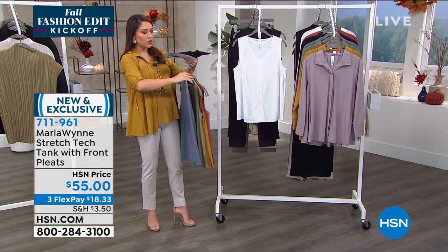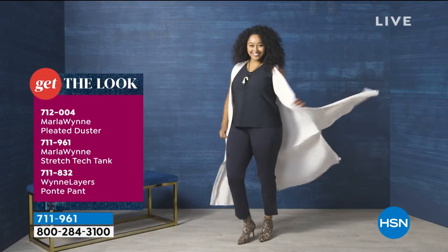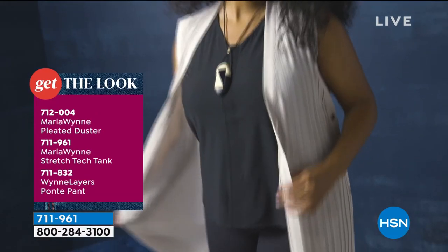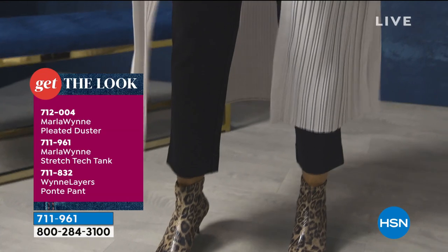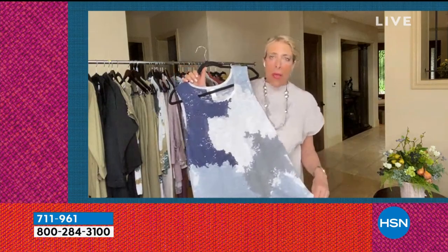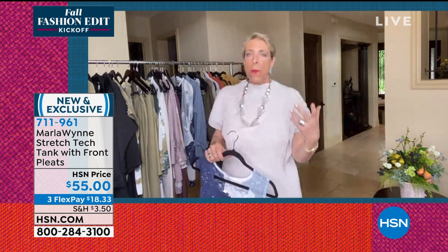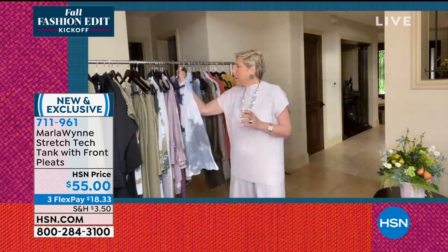Why do you think your tanks particularly are always such a fan favorite? Because I think they're so useful in a woman's wardrobe — they're an essential basic. Every season I do a sleeveless tank and the fit is very consistent. We wear them because they're essential to layering. Our way of living these days is to layer — we want to wear it in the summer, spring, fall, and winter. And essential to any layering is a tank.